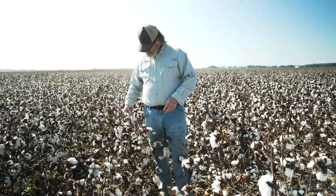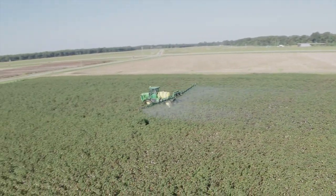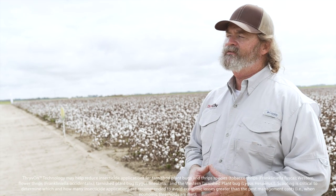Secondarily, there is some impact of the technology on the reproduction of that migrating generation that moves in — which we often have to trigger controls against — and you can see that down here where the cotton was totally untreated. Thirdly, use the threshold. They may be refined over time as science grows, but we believe we've got a tool here that offers an excellent opportunity to improve cotton pest management on many cotton acres around the U.S.